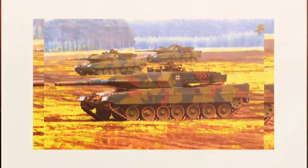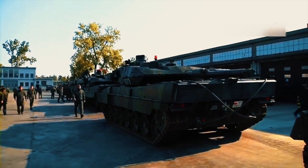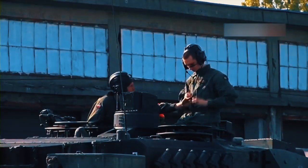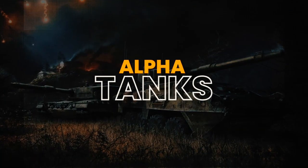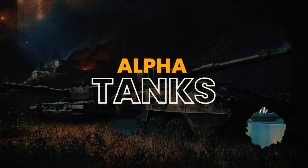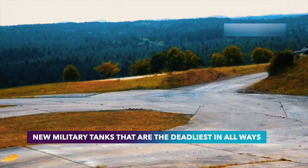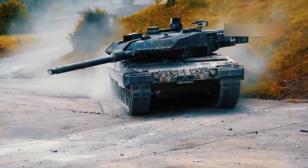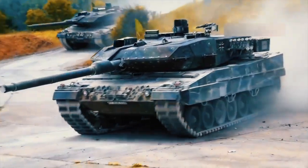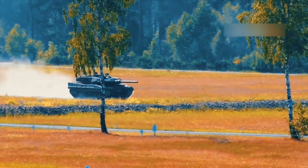Let's dig deep into its features and history. Developed from the Leopard 2A6, the Leopard 2A7 is an updated version of the main combat tank.